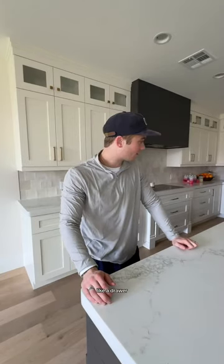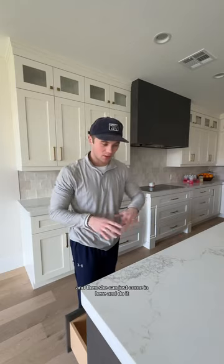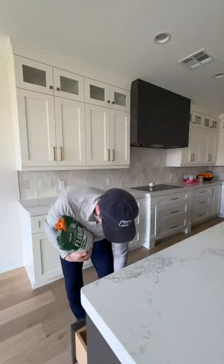My wife likes to make sourdough every day and she doesn't have a dedicated spot - it's just kind of like everywhere. So I'm gonna put all her sourdough stuff that she uses every day into just one specific drawer, so she can come in and do it all in one spot. I think that'll help her out a lot.